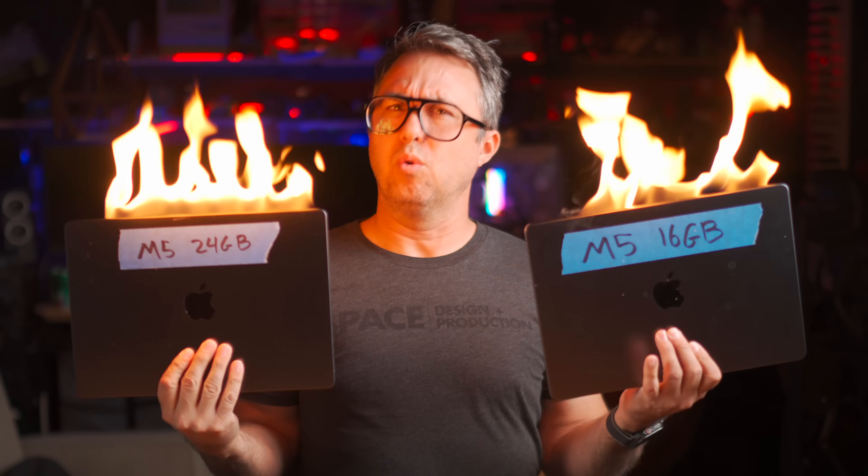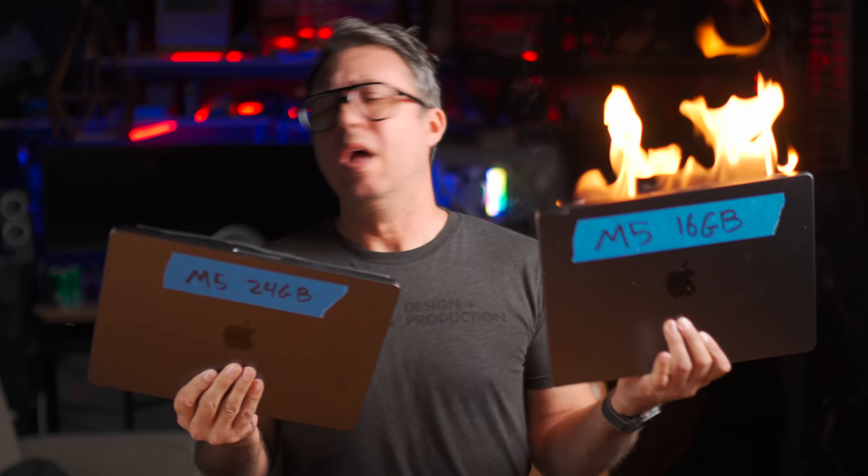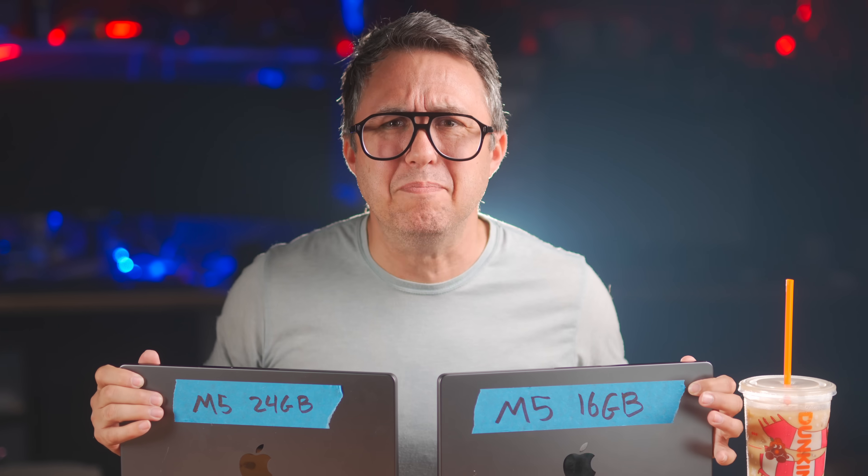16 gigs or 24? What's the right amount of RAM? There comes a point in every Mac computer purchase where the tech enthusiast must make a choice: do I purchase the default 16 gigs of RAM, or upgrade to 24? Or is it 32 gigabytes? You madman!